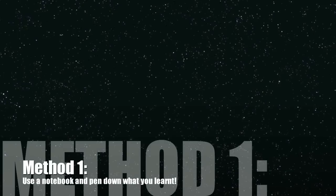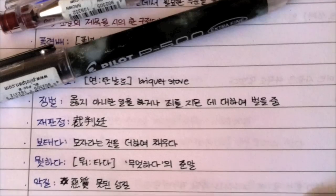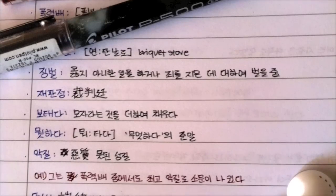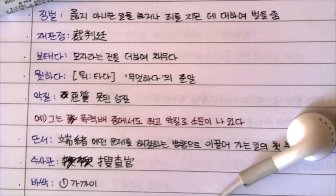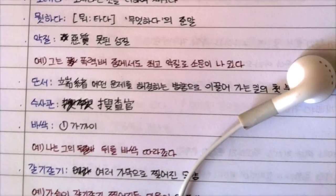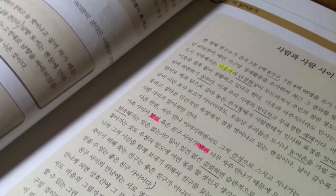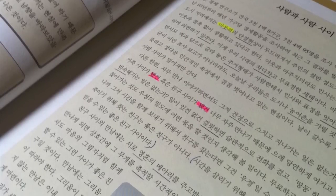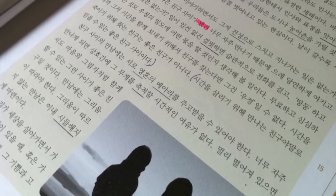Finding a notebook to jot down all the new grammar points and vocabulary is a great way to start learning Korean. Here's a picture of my current notebook — it's my seventh one so far and I use different colour pens for different purposes. It makes the notebook more colourful, and remember it's important to enjoy the learning process. I don't usually use highlighters; I'll underline all new vocabulary and only highlight words that I have problems pronouncing or where a special pronunciation rule applies.